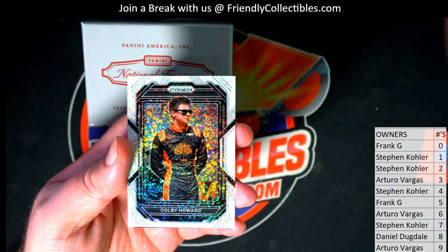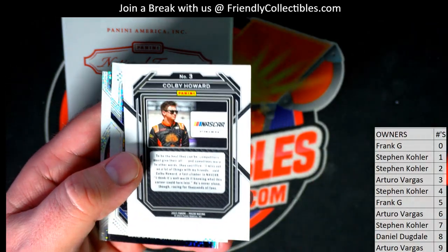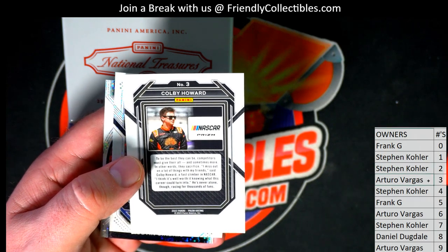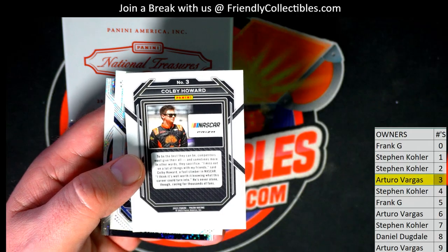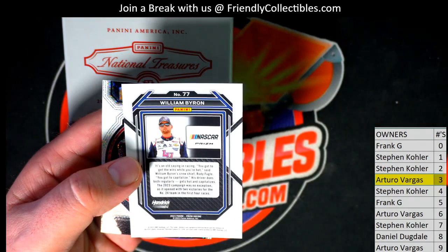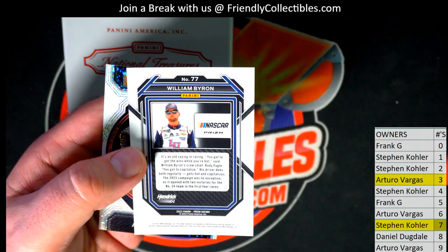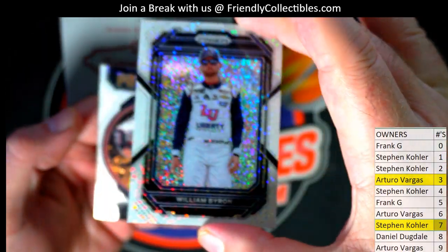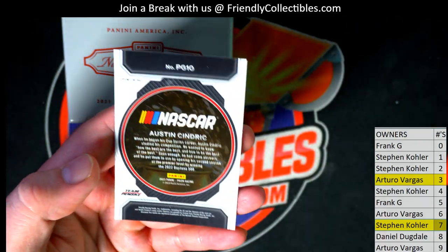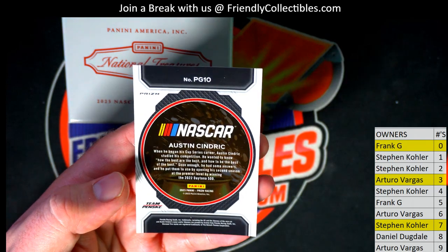Here we go — Colby Howard right there, white prism sparkle. That'll go to number three, which is Arturo. Very good. Colby Howard, then we got Byron — that'll go to seven, going out to Stephen K. Those cards are sweet, by the way. And then we got Cindric right there — that'll go to zero, which is Frank G. All right, Frank G, very nice.